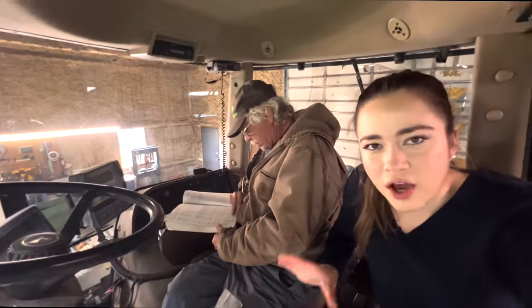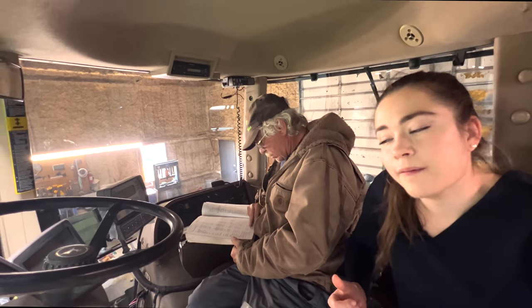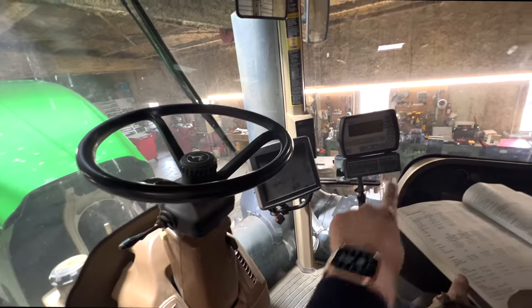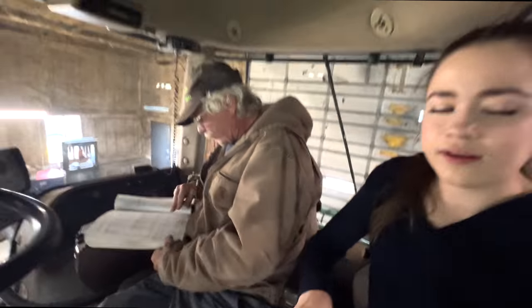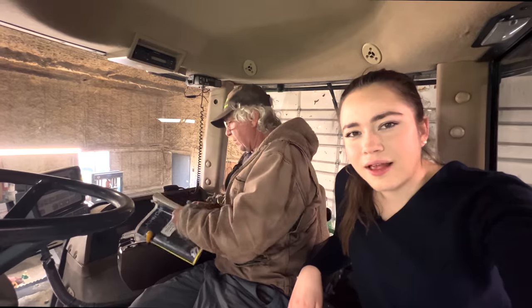This tractor pulls our flex coil drill, and the other tractor pulls our John Deere drill, so it has to have an extra screen to control the drill. This is the tractor monitor and that is the implement monitor, or the drill monitor. How many horsepower is this, Dad? 530, maybe. Hard to say. That's a big tractor.